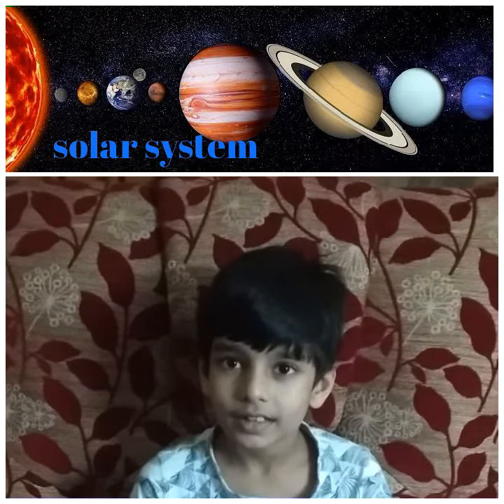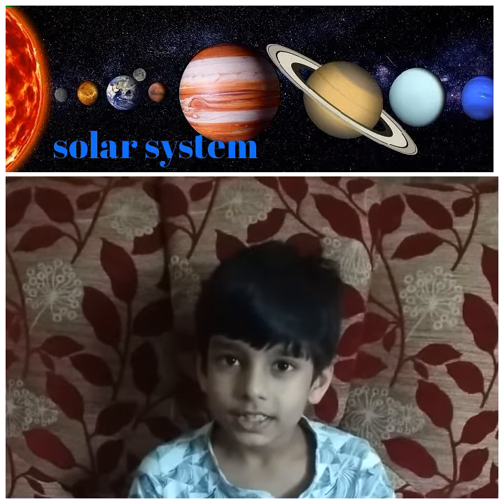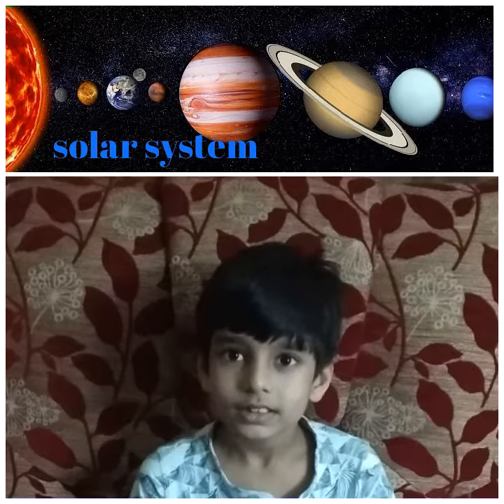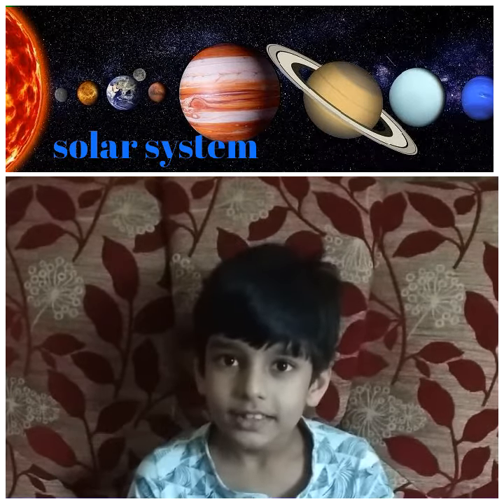The other planets are Mercury, Venus, Earth, Mars, Jupiter, Saturn, Uranus and Neptune.